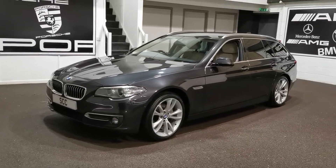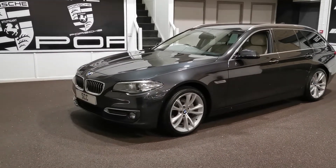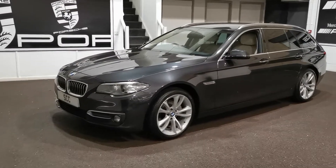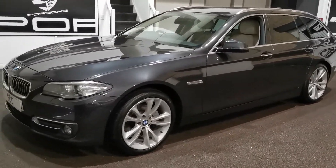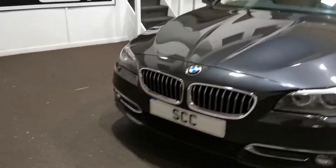Good afternoon and welcome to SCC Leeds. This is a 2016 BMW 520d Luxury — a very nice car with upgraded 19-inch alloys. The colour is Sophisto Grey with a cream and black leather interior. It also features upgraded 19-inch BMW alloys, chrome pack, and chrome roof rails, which really finish the car off quite nicely.